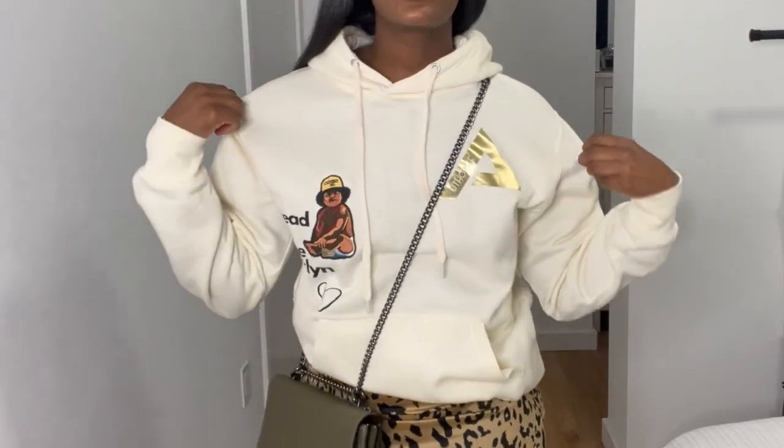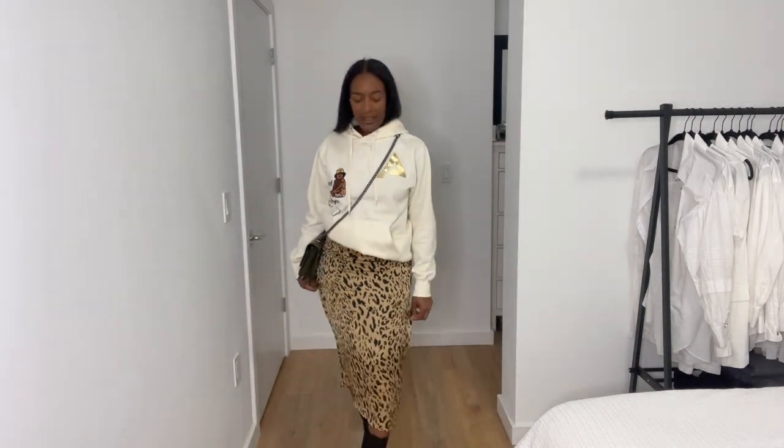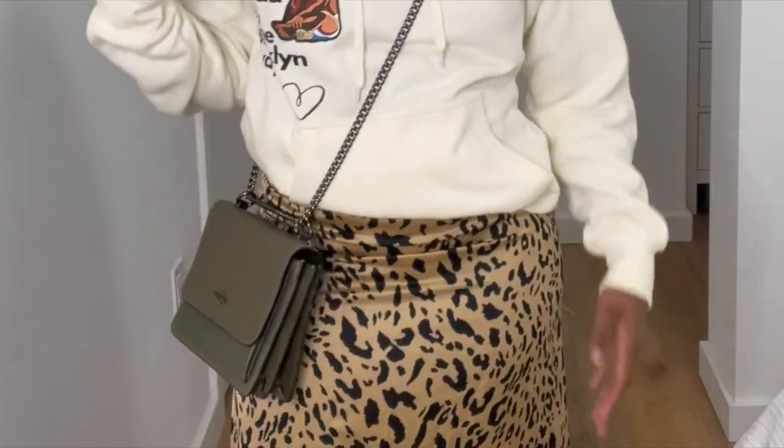All righty, so here is the outfit. We can start with the sweater — she wore a crew neck, but I just threw on this hoodie, which is very cute. The satin skirt that I have is a cheetah print, but it is a satin material. Her crossbody bag was a little bit shorter and smaller; unfortunately I don't have that in my closet, but I do have this Coach bag.